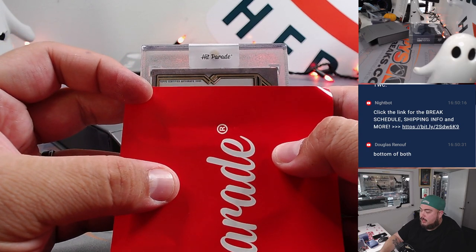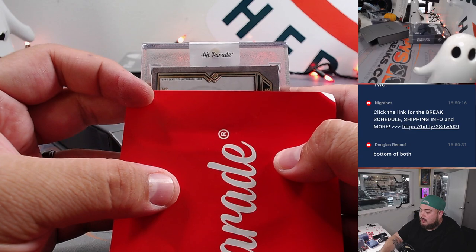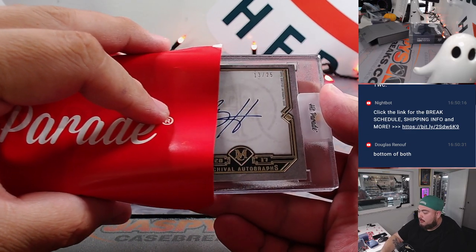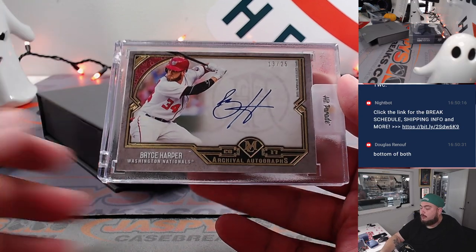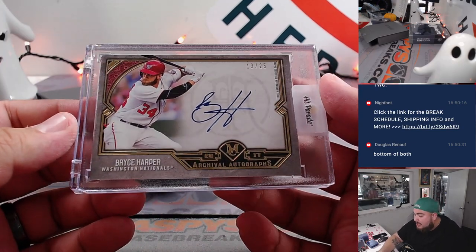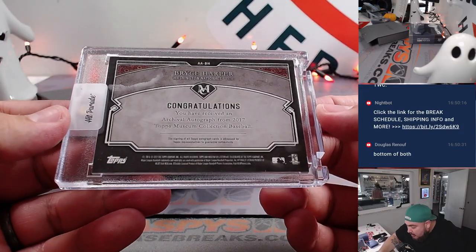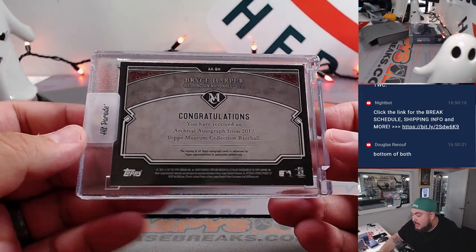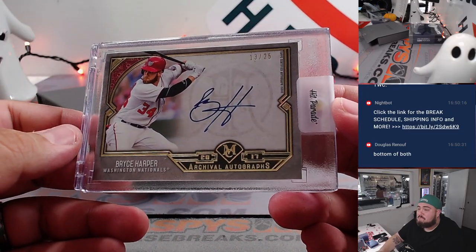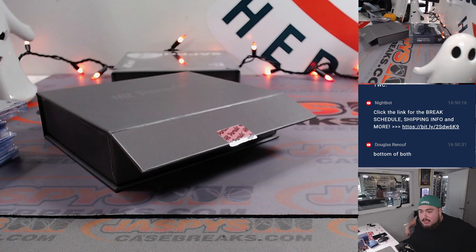Got a triple threat. Museum. I want a Bryce Harper museum collection autograph — 13 out of 25, on card as well from 2017. And that's Washington Nationals edition — Michael Cohen. Nice!